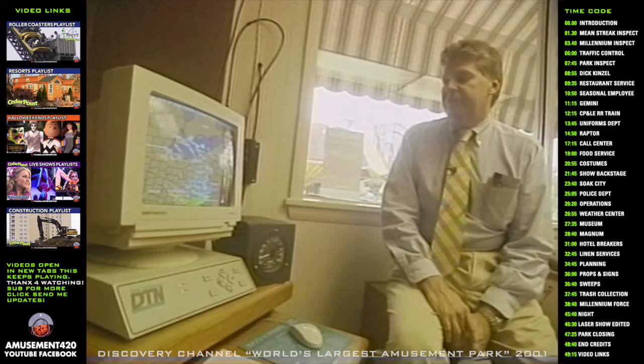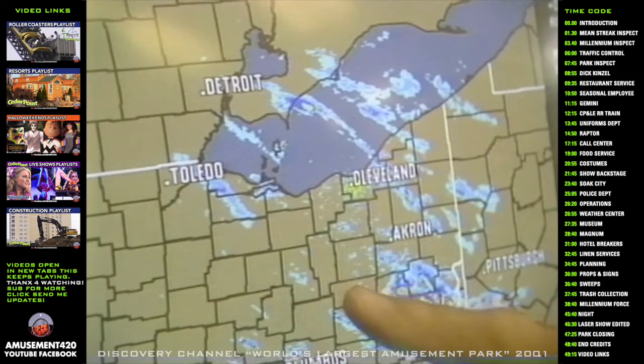We receive, via satellite, constantly updated radar images of the weather patterns that are passing overhead. And I would say we may get a little rain in the next few minutes.